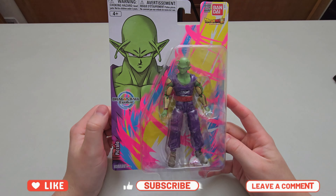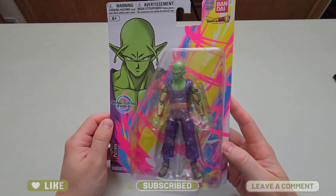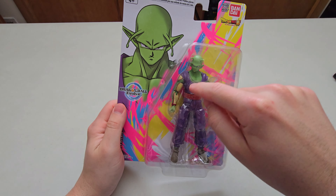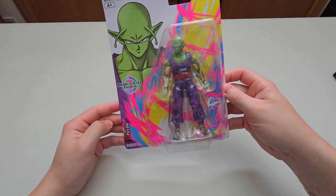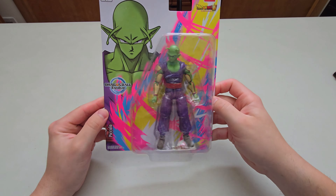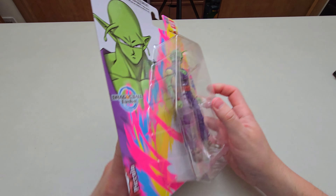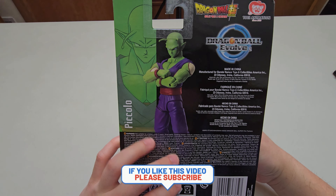Right here is the first piece - Dragon Ball Evolve, this is Piccolo. Obviously it's a series name. We got Piccolo here and in the background you can see the pink and blue and yellow, a little bit of white down there - it's like a special bean cannon effect I would say. Very cool, I do love the white background as well. I think this is the only figure that did the white background, which was Piccolo.